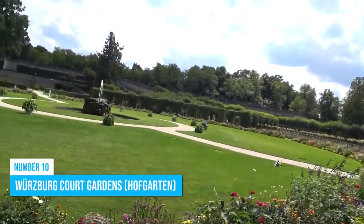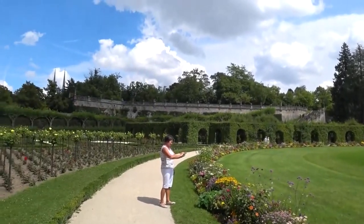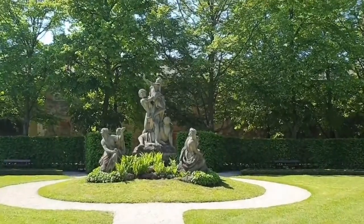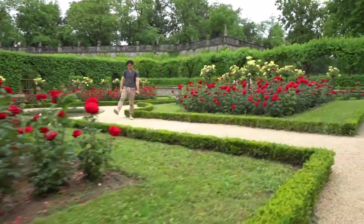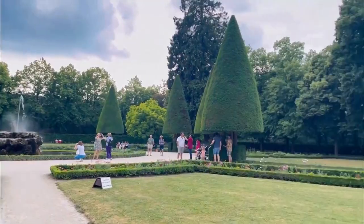Number 10: Würzburg Court Gardens. Don't miss out on wandering through the amazing Würzburg Court Gardens. The gardens seamlessly blend striking Baroque architecture with lush greenery, creating a visual feast for the eyes. You'll be amazed by the meticulously maintained landscapes, featuring beautifully designed flowerbeds and delightful fountains at every turn.